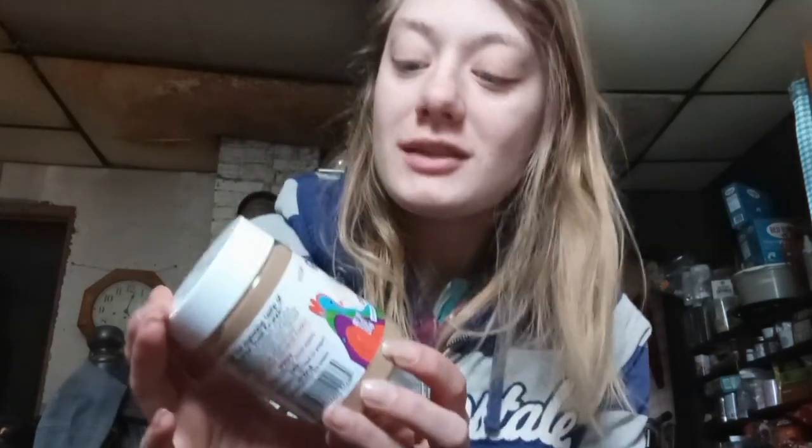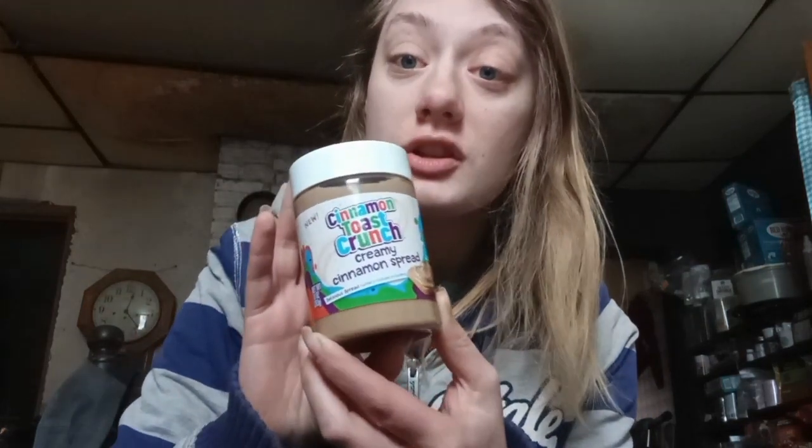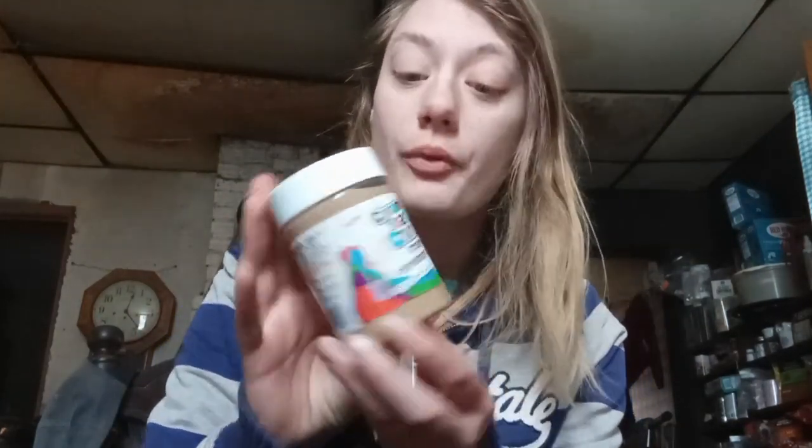Hello everyone, welcome to my YouTube channel. I'm Brianna and for today's video I am going to be reviewing this Cinnamon Toast Crunch Creamy Cinnamon Spread. I am so excited to try it. I actually bought it at my local Kroger store for like not that much money — a dollar something — so let's officially get into this review.